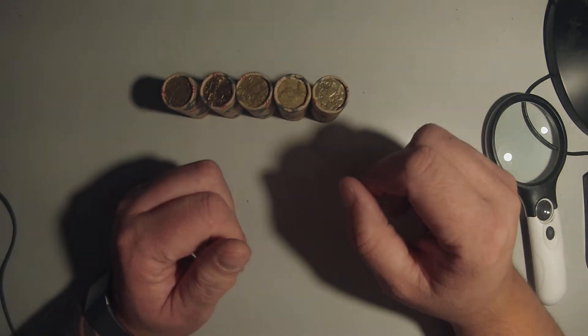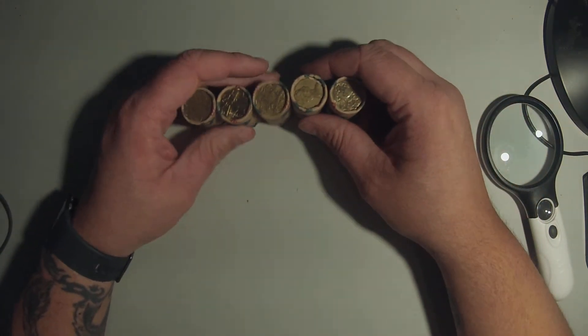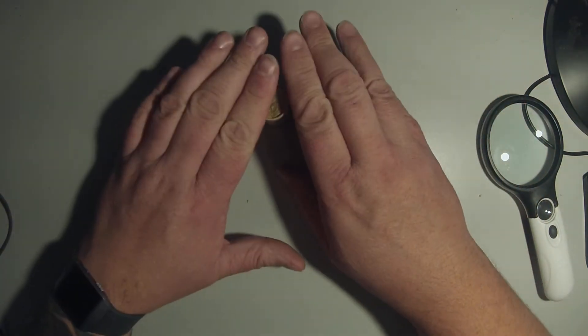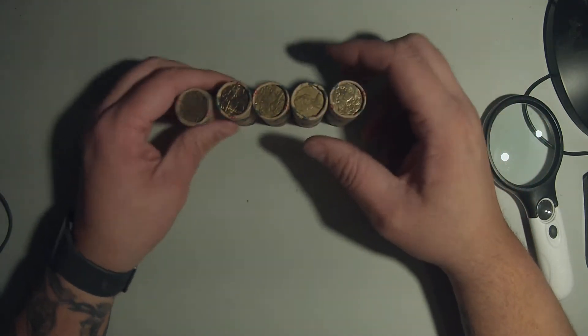G'day guys, TessieCoinHunter back again. Tonight I decided to do a bit of a live — well, not live — recorded noodle. So I've got two, four, six, eight, ten — a hundred dollars worth of one dollar coins.